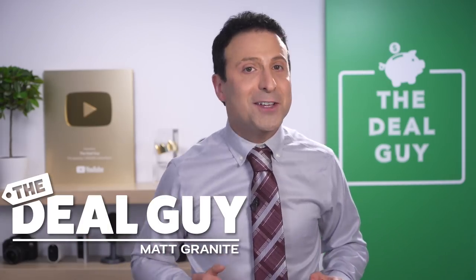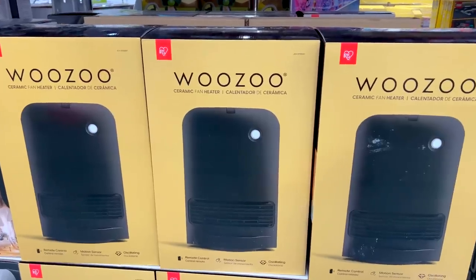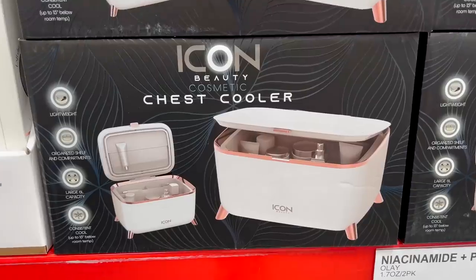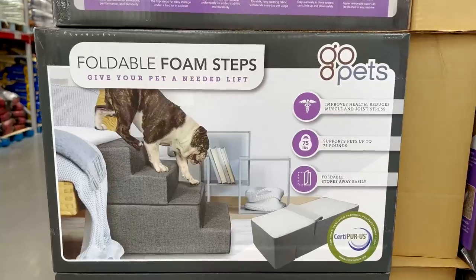These are the top 10 things you should be buying at Sam's Club this October 2022, and there is a huge selection of brand new deals for every corner of your home.